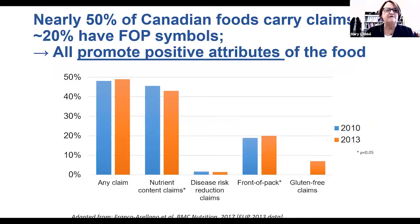Front-of-Pack labeling also balances what I call all the other information on food packages that is really just promoting the positive attributes of the food. For consumers, that can give what we call a halo effect. Data from our research group shows that right now about 50% of foods in the Canadian food supply carry some form of claims on the front, and about 20% already have Front-of-Pack symbols — but all of these refer to positive attributes of the food.